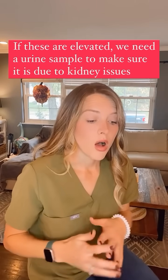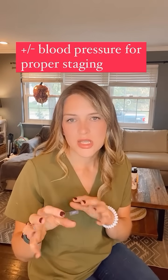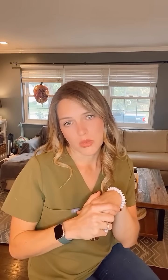So we also have to check a urine sample to make sure that we know we're dealing with a kidney problem. We put all those things together — the blood work, the urine sample, and sometimes also a blood pressure. If we are noticing those things are elevated and we're suspecting kidney damage, we also need to stage these guys. There are different stages of kidney disease, so blood pressure is also very important when we're doing that.